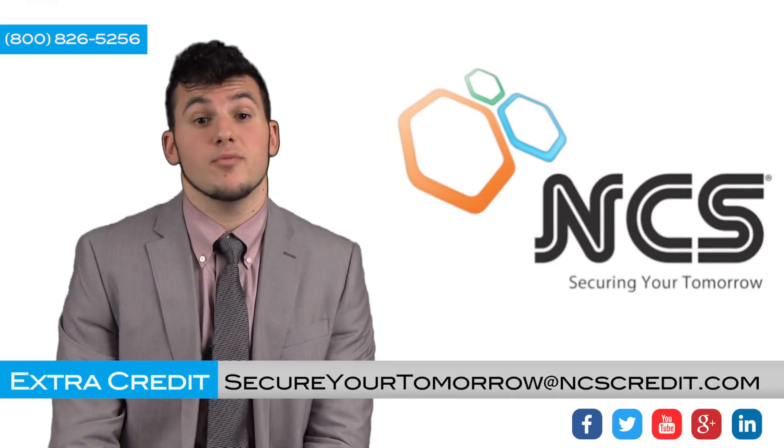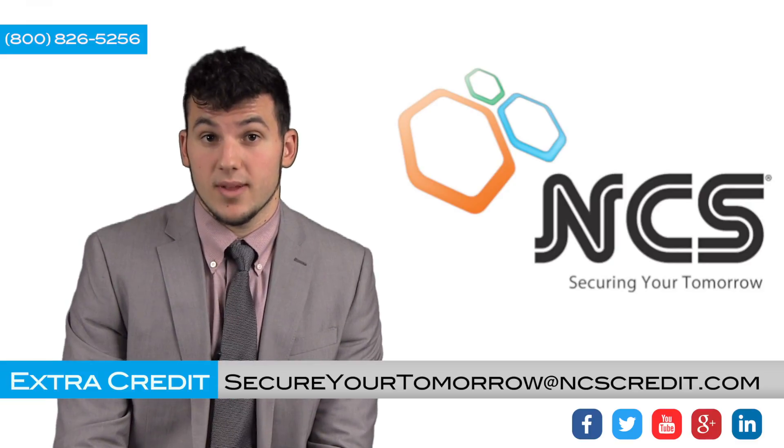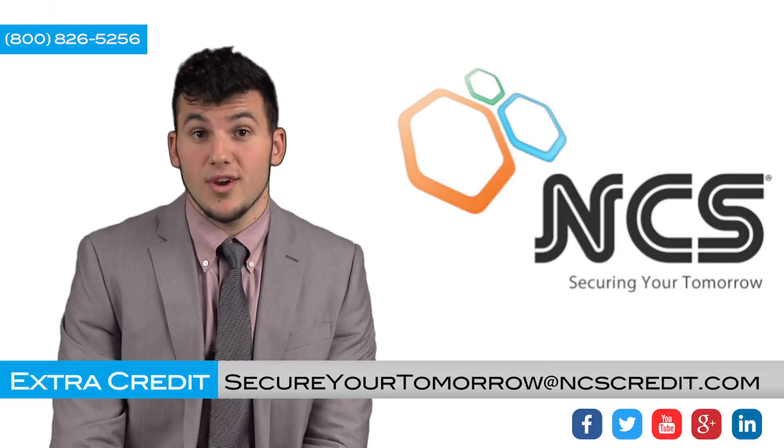So in closing, NCS offers many great solutions to help you secure your receivables through the UCC filing process. If you have any questions, please contact us via the information on your screen. Thanks everyone for watching our video and have a great day.